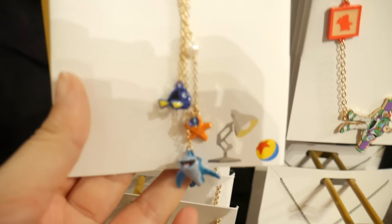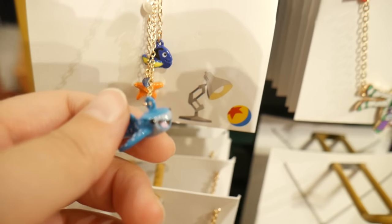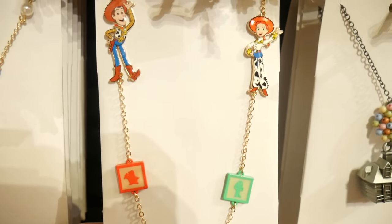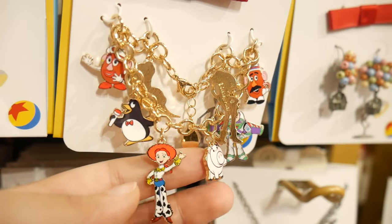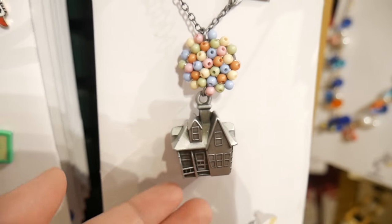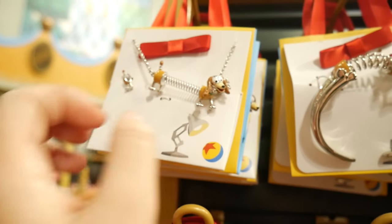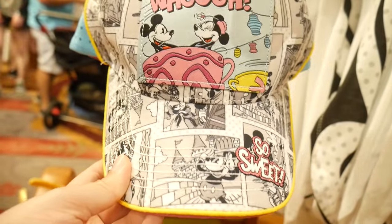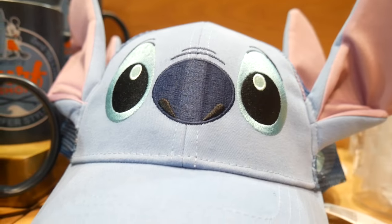I also forgot to mention that they had very cute accessories and jewelry. I really loved their necklaces — the one from Toy Story, I just love it so much and I want to go back and get some. They even had jewelry made with Swarovski if you're more into the fancy side, and I don't think the prices were that bad for Swarovski accessories.